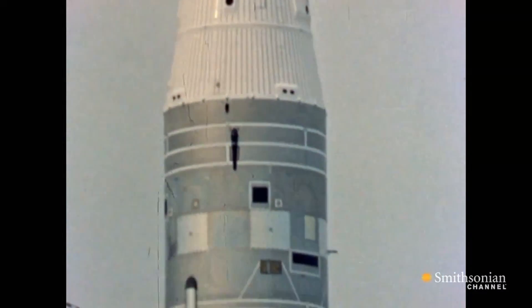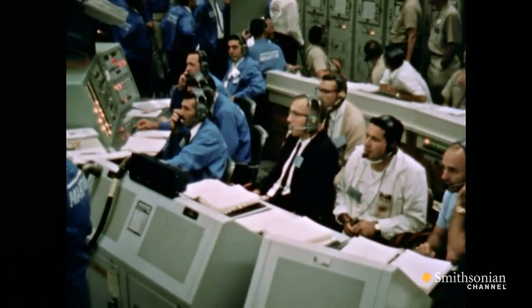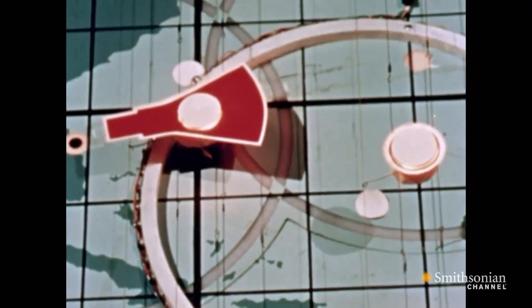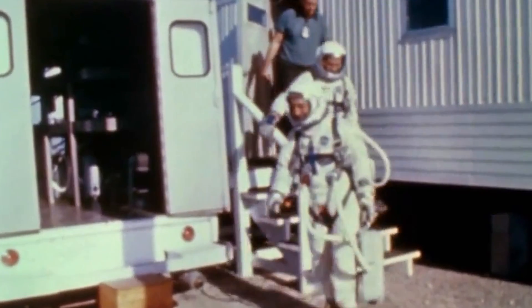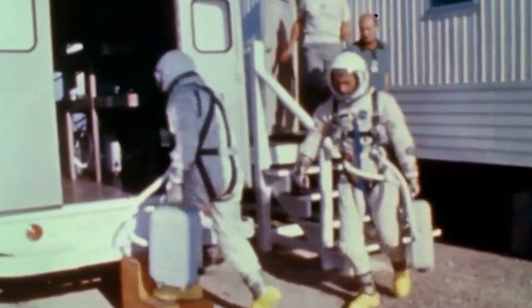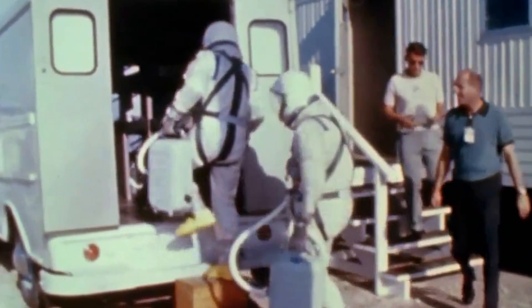The short-lived Gemini program demanded a spacesuit that could stand up to the new challenges of a spacewalk. The more robust Gemini suits, while being all-around better than the Mercury suits, did not contain their own internal life support system. Instead, a hose connected the astronaut to the spacecraft that they were walking from, which allowed them to breathe and keep their suit pressurized on these early spacewalks.